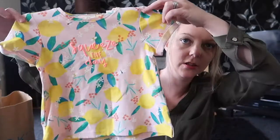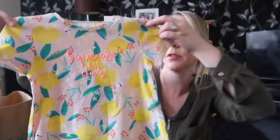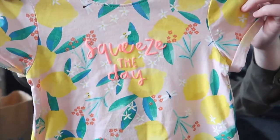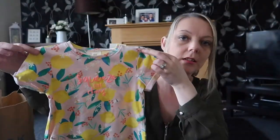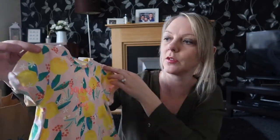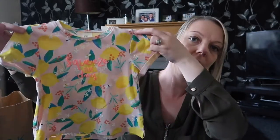Next up I got her this summery t-shirt. It's got lemons on it and it says 'squeeze the day'. It's a really nice print. And that's 9 to 12 months, and it was £2.99.